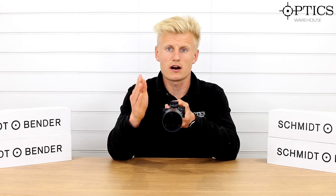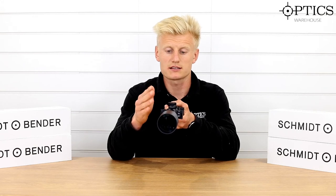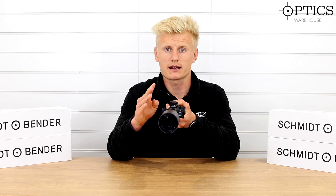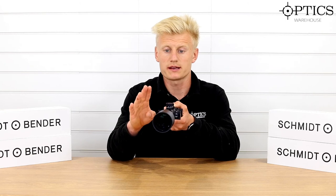The windage is marked with R and L for simplicity, allowing the shooter to know exactly which direction they're turning the turret. Both turrets are 0.1 mil MRAD clicks, or centimetre clicks, keeping it nice and traditional in the European fashion.